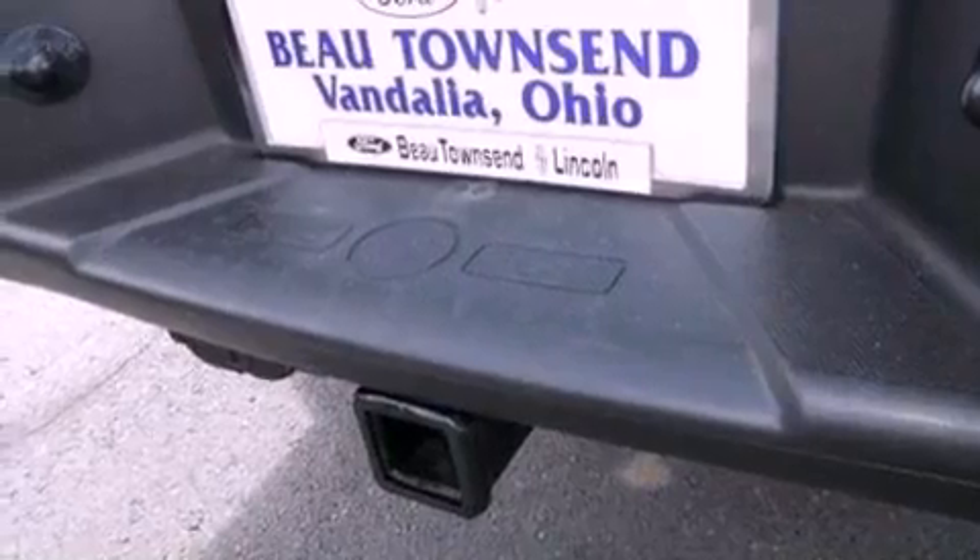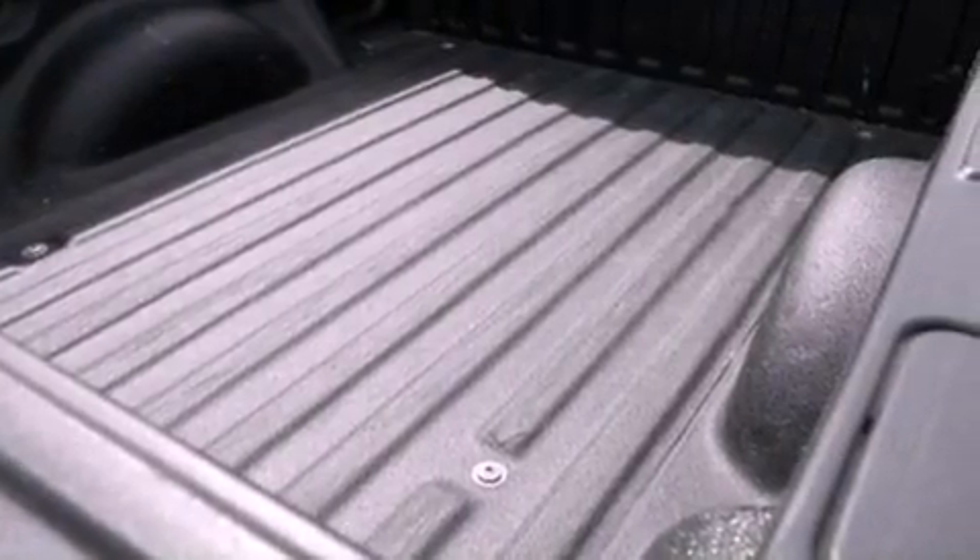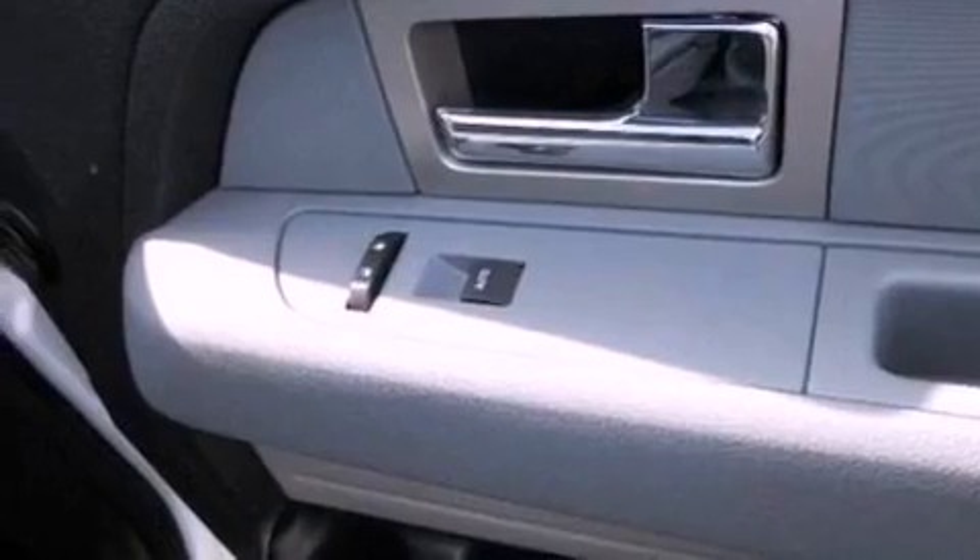The following features are also included: air conditioning, cruise control, full-power accessories, a CD player, automatic locking wheel hubs, and an engine immobilizer theft deterrent system.